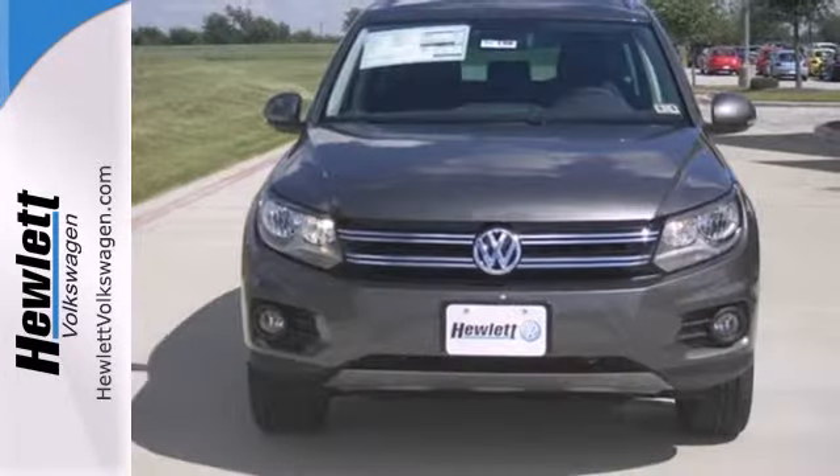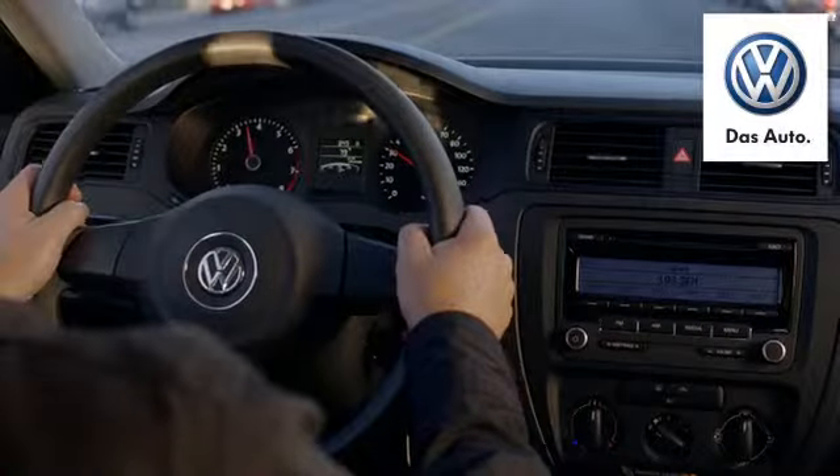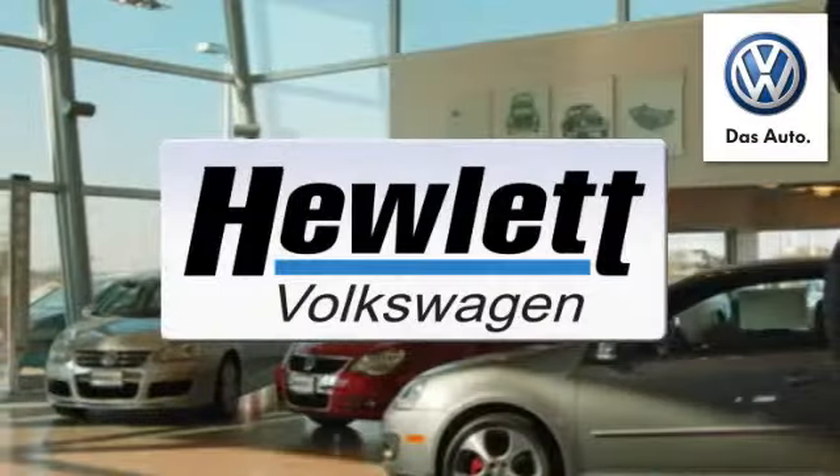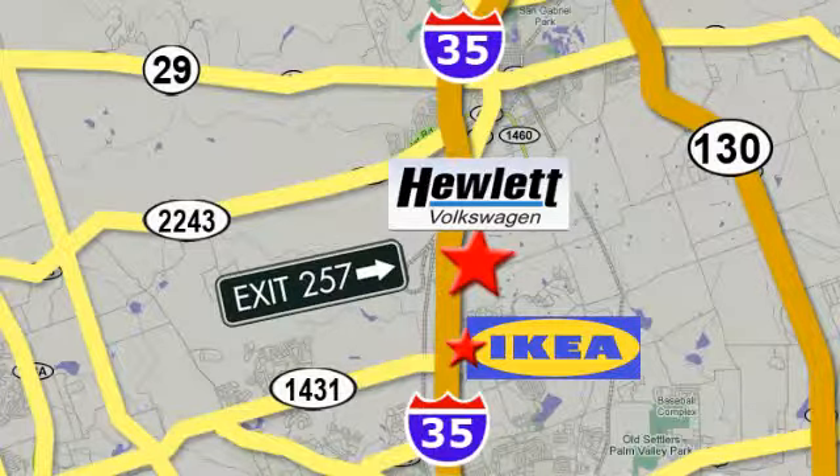Get going in this fun crossover. Come in for a test drive today. Come experience a Volkswagen for yourself. Only at Hewlett VW, Austin's favorite Volkswagen dealer. Conveniently located on I-35, just north of IKEA in Round Rock.